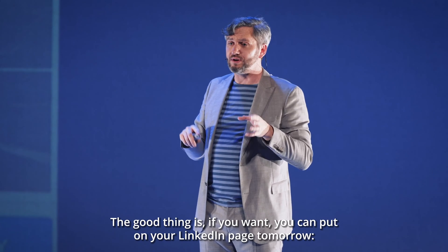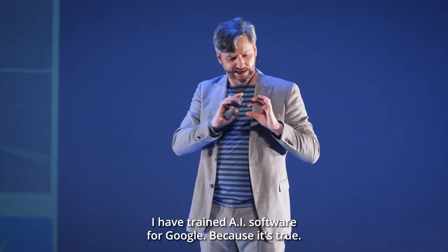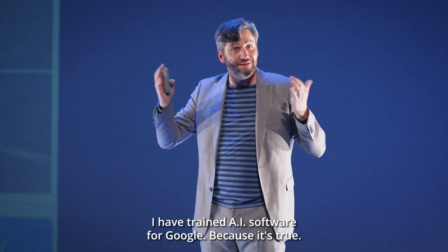The good thing is, if you want, you can put on your LinkedIn page tomorrow: 'I have trained AI software for Google.' Because it's true. It's what we do.